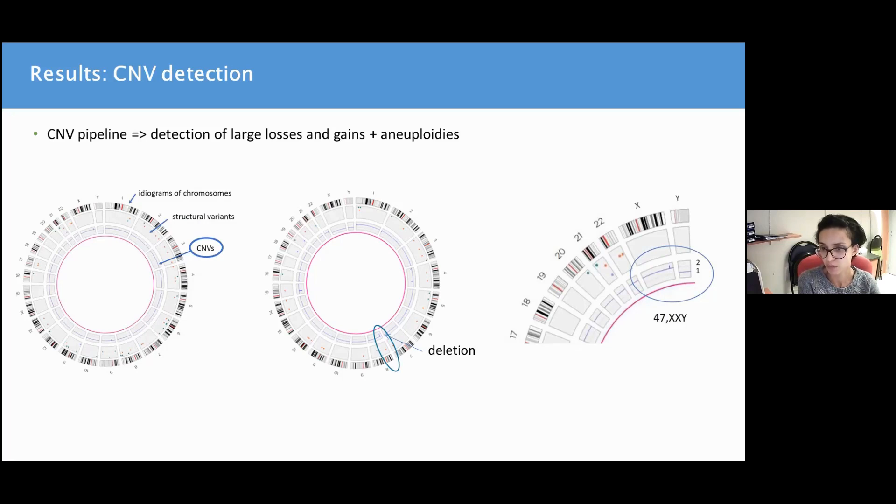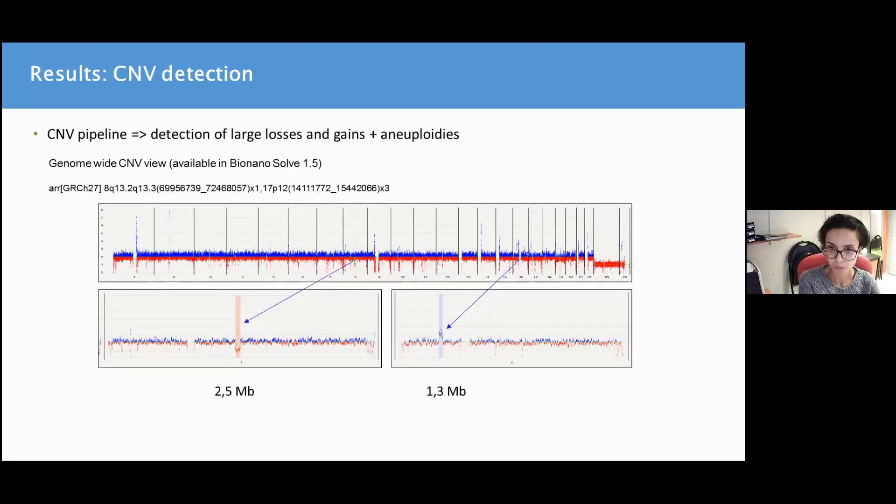You can also easily see the presence of aneuploidy. Here is an example of a 47,XXY karyotype. You can see from the CNV track blue line that there are two copies of chromosome X as with autosomes, and only one copy of chromosome Y. The recent version of the software will also add a new genome-wide view of the CNV plot, which is really comfortable and similar to some CMA algorithm displays.